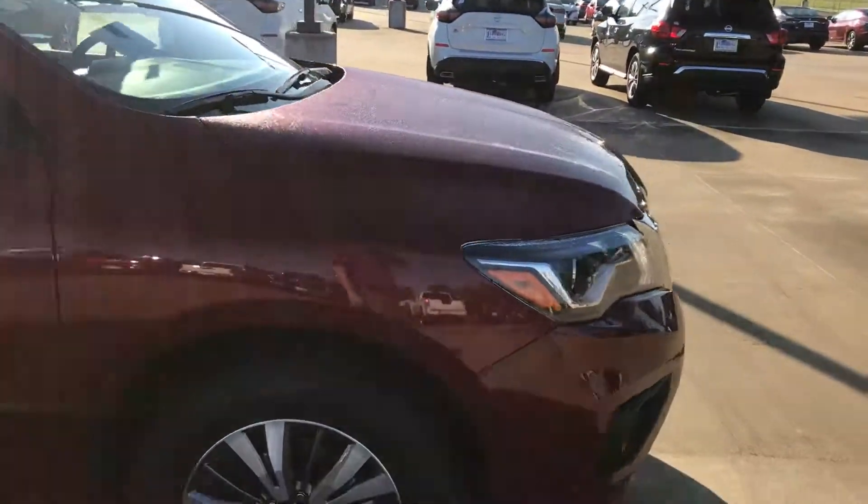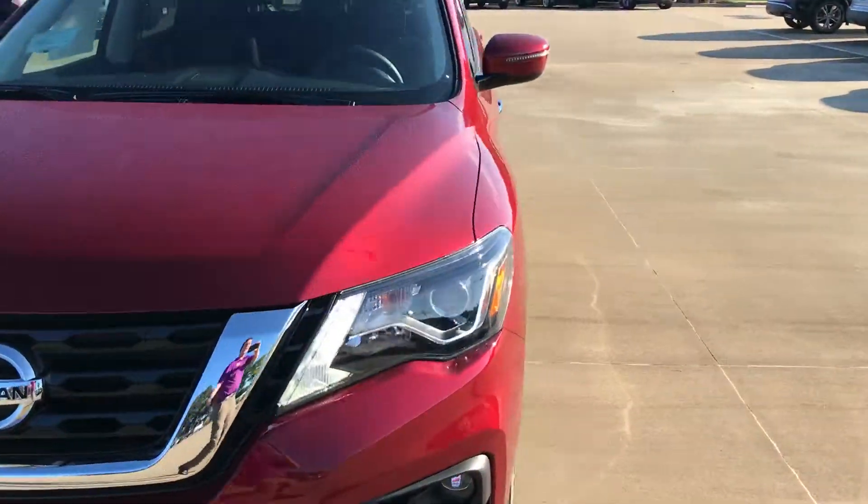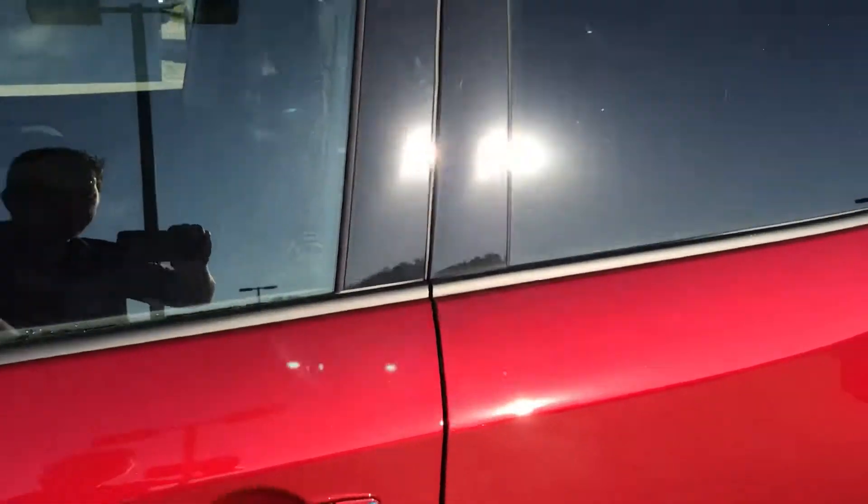And before we go inside, I just wanted to make sure you had a quick little 360 view of this vehicle. It also comes standard with that luggage rack right there too.